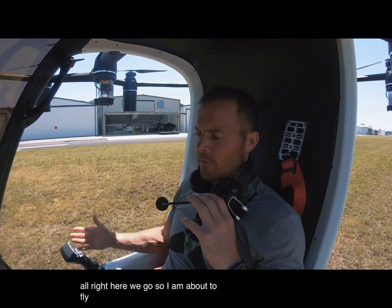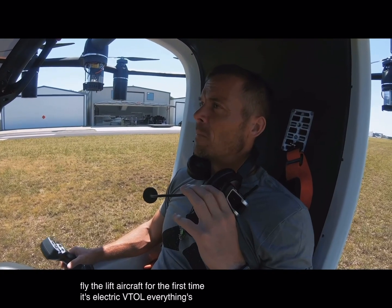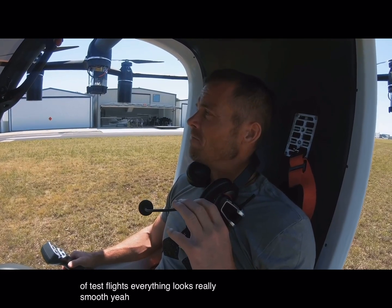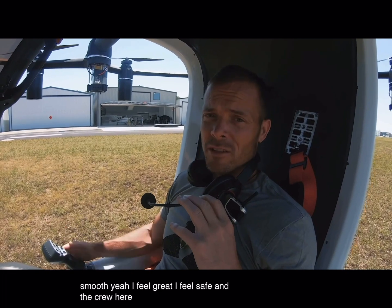I am about to fly the Lyft aircraft for the first time. It's an electric VTOL. Everything is looking great. We've done hundreds and hundreds of test flights. Everything looks really smooth. I feel great. I feel safe. And the crew here is doing a great job.